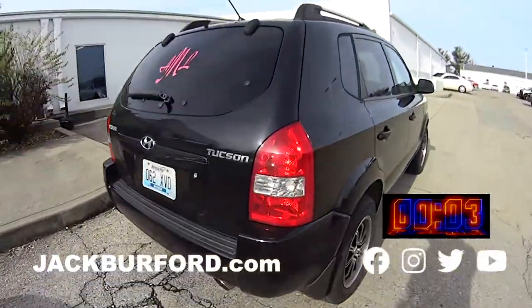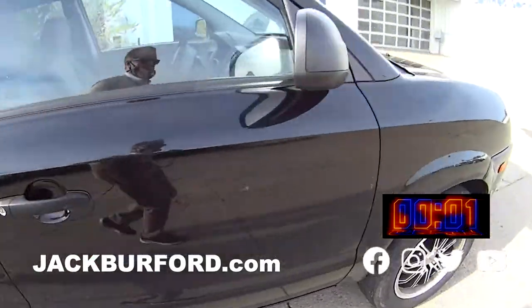We got a Hyundai, a Tucson — so come in and see us today or check out jackbuttard.com.